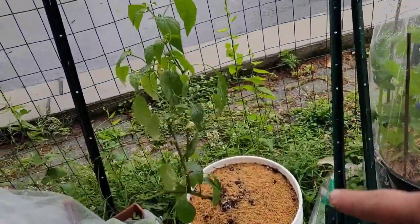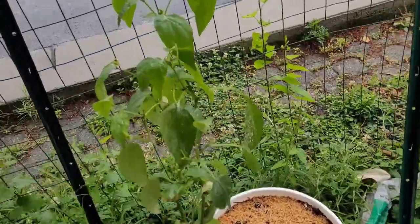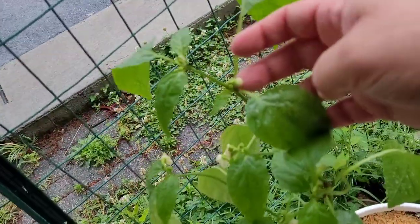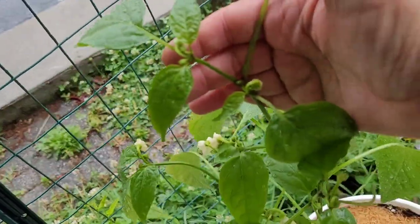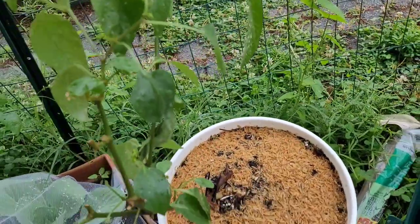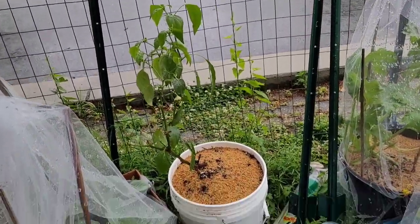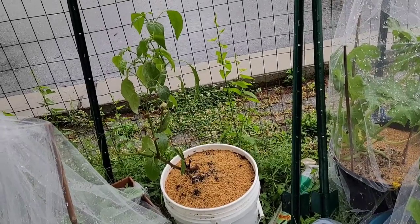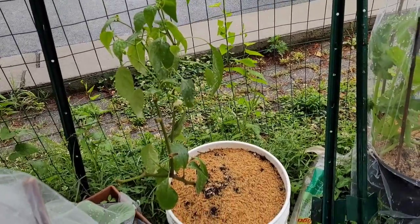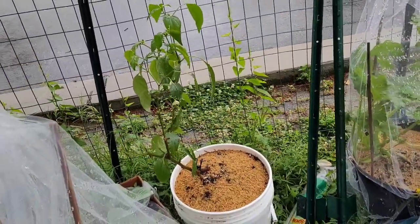I planted up my jalapeno pepper that I had overwintered into a big five-gallon bucket, and we have some fruit already developing from inside. We'll see how it does in this cold weather. In the house it was normally around 65 degrees, and it'll be about 55 degrees out here. But I think it'll be okay because the roots are pretty deep and it's got a good root system.